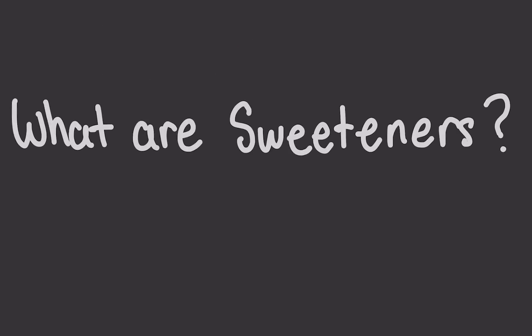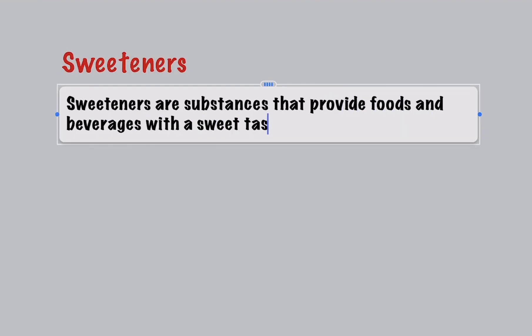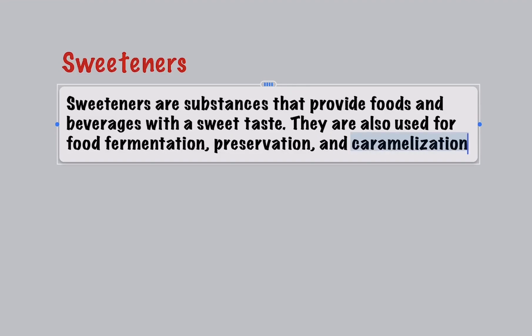What are sweeteners? Sweeteners are substances that provide foods and beverages with a sweet taste. They're also used for food fermentation, preservation, browning, and caramelization.